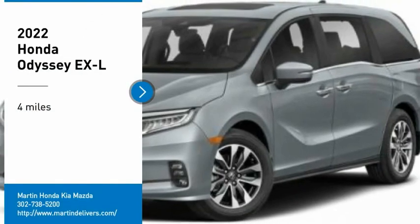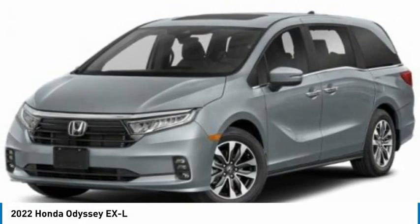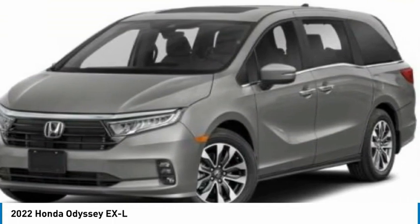Make a great choice today with the 2022 Odyssey. The Honda Odyssey is a showcase of distinguished style, captivating technology, and advanced safety features. A must for all families.